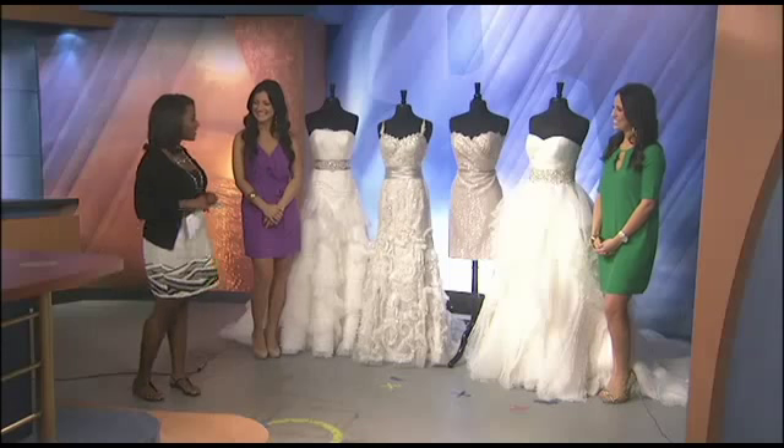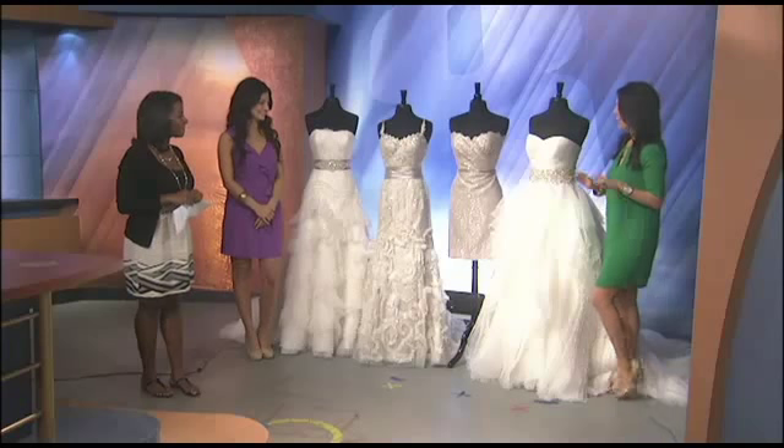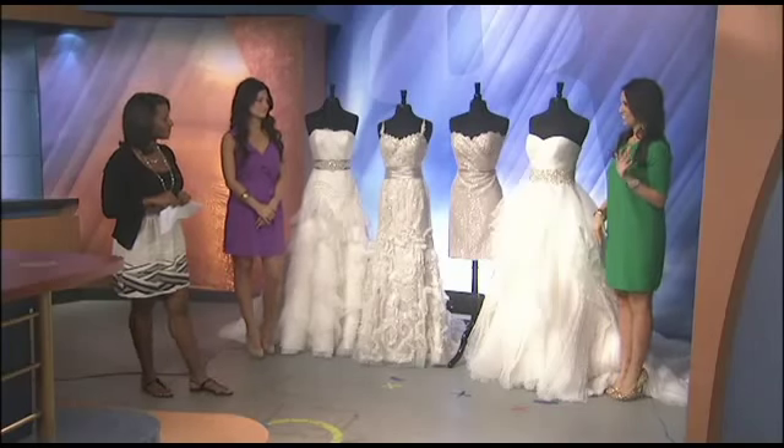Thank you. The exciting thing about bridal is that trends are always changing, and this spring designers are calling attention to textured skirts, color, and a modern twist on lace.